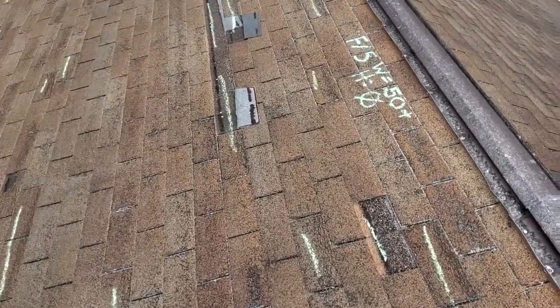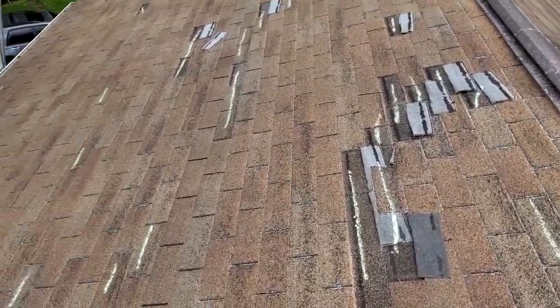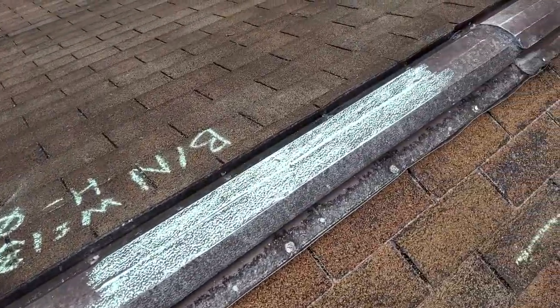Moderate grain loss, consistent with a roof of this age. I estimate it to be 21 plus years of age. There's no collateral damage on the ground elevation, and the aluminum ridge vents are clean.